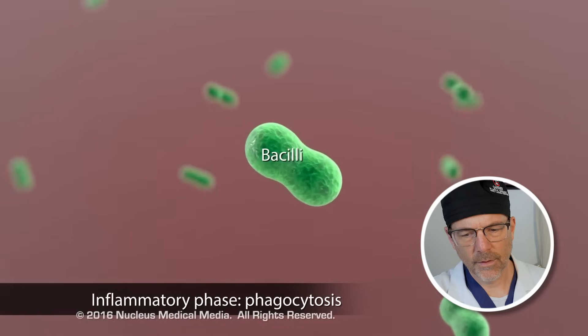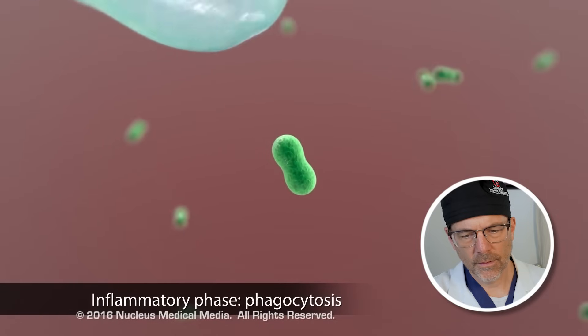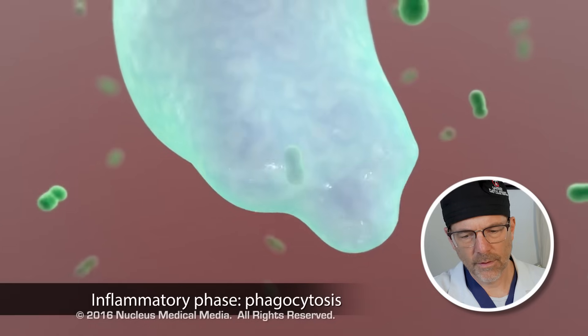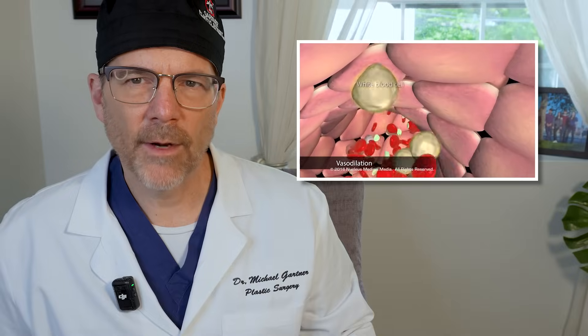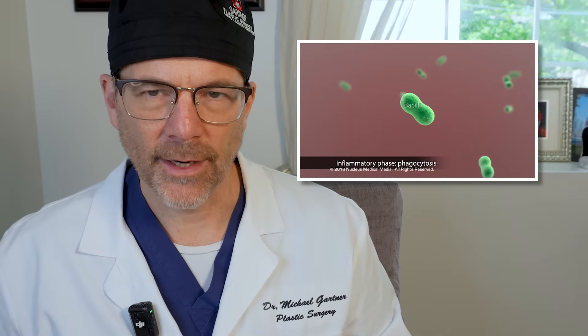During this process called phagocytosis, white blood cells eat debris and kill bacteria, reducing the risk of infection. A few days later, that whiteness can turn a little yellow or green because your body's fighting away that potential bacteria in the area.